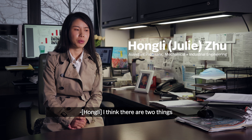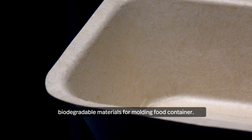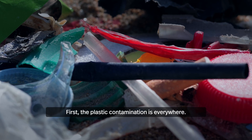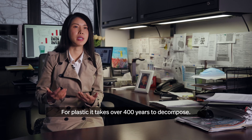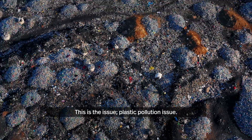There are two things that inspired me to work on using biodegradable materials for molding a food container. First, the plastic contamination is everywhere. For plastic, it takes 400 years to decompose — that is the plastic pollution issue.